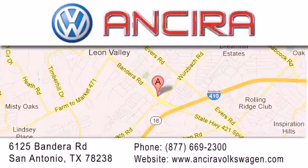When you think of Volkswagen, think Ansira Volkswagen. Five years later.